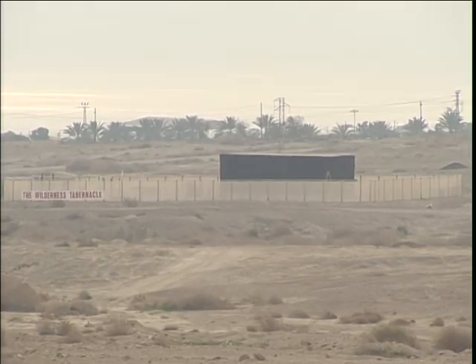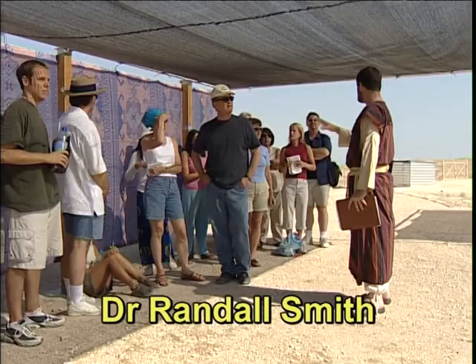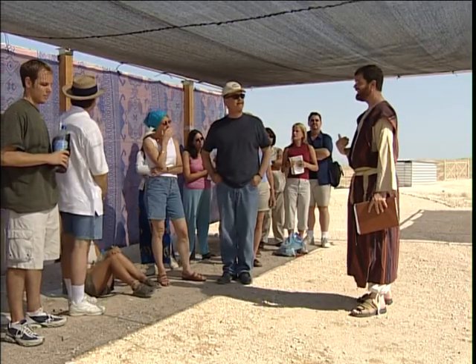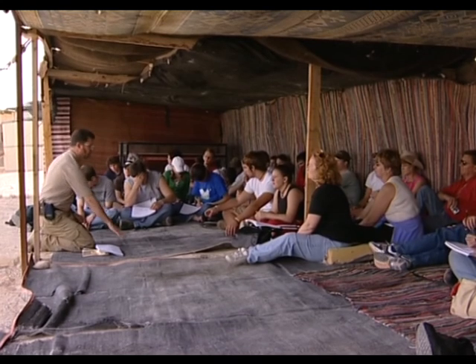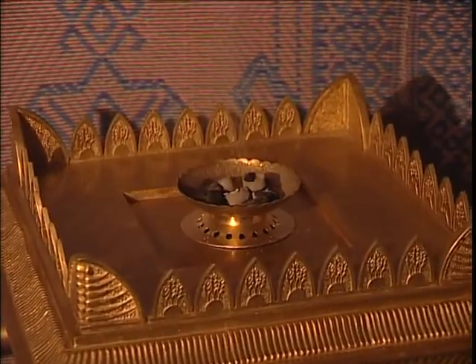Here in the harsh Judean wilderness we've had the opportunity to build an entire replica of the tabernacle. This was put together so that I could teach a variety of people — both from other countries and Israelis and local Arabs — about the customs and traditions behind the biblical narrative.